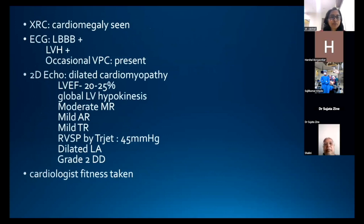ECG showed LBBB pattern with occasional VPCs. 2D echocardiography confirmed dilated cardiomyopathy with LVEF of 20–25%, global left ventricular hypokinesia, moderate MR, mild AR and TR, dilated left heart, and grade 2 diastolic dysfunction. Cardiologist fitness was obtained.